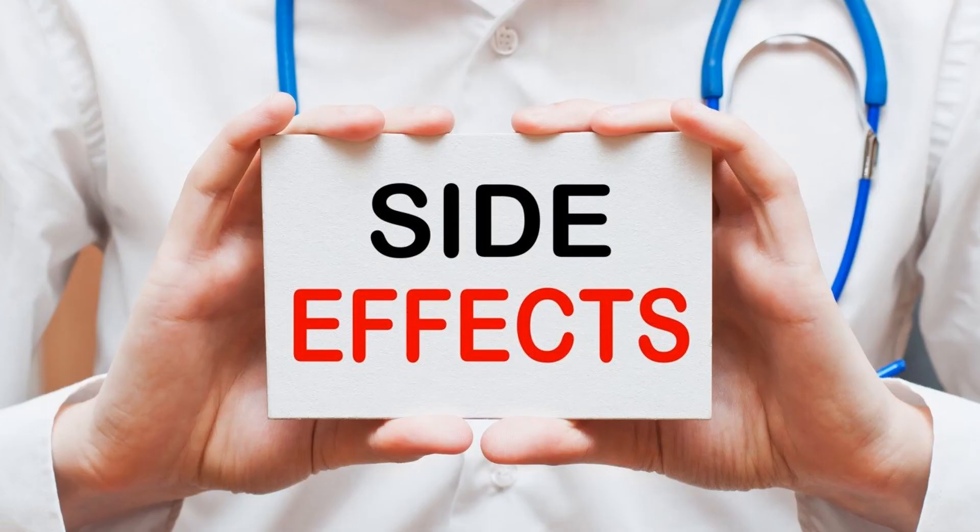Its misuse may result in stomach pain, weight loss, nausea, fever, kidney damage and diarrhoea. It can also cause rashes and itching. Always consult a doctor before taking this or any other herbal medicine.